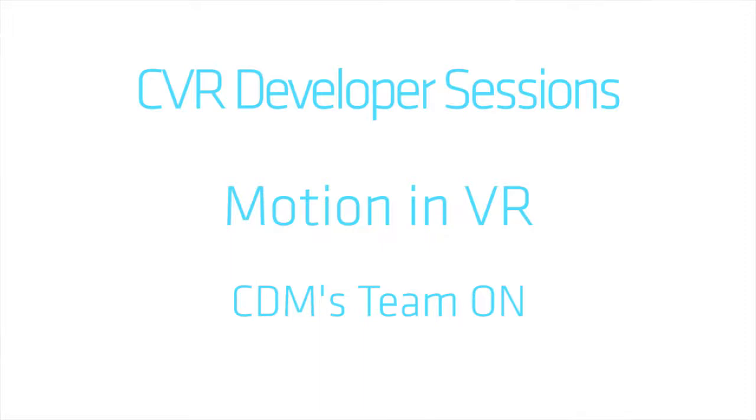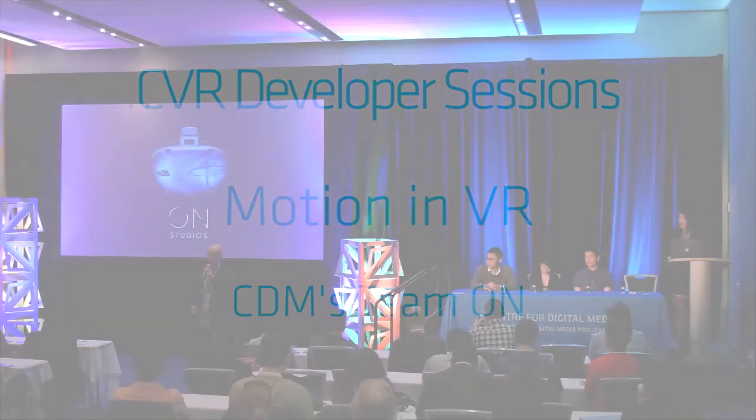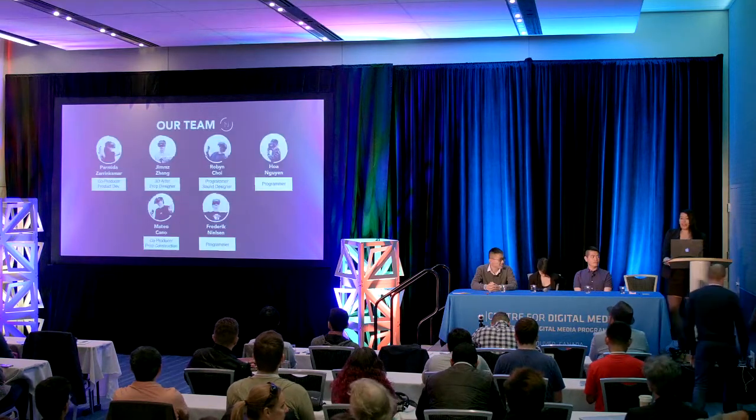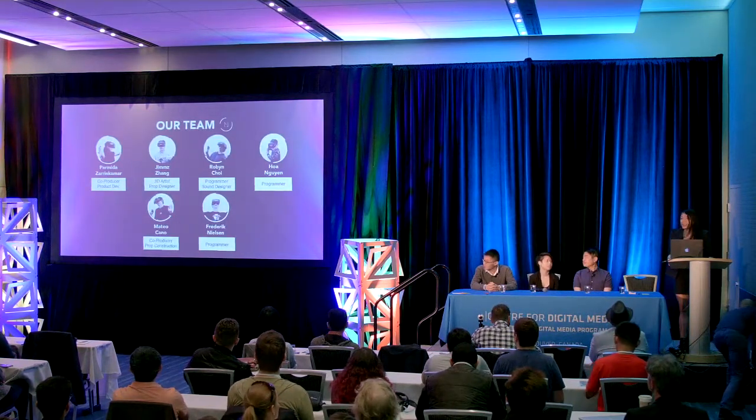This is a team that has worked hard for 13 weeks, and they're going to discuss motion in VR. Please join me in welcoming them. Thank you for that introduction, Patrick. As he said, we're ON Studios. We're a team of six, actually, but there's four of us presenting today.